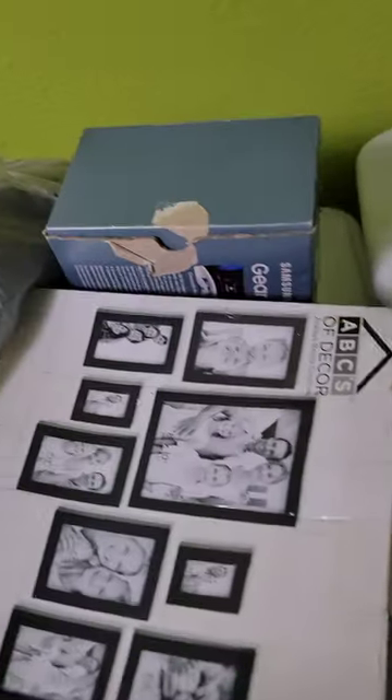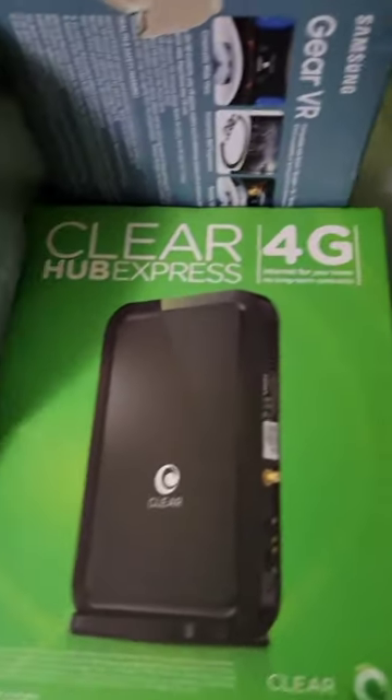Three more VR glasses in there, some pictures — personal pictures. The rest of this looks like personal stuff so we're not gonna show it. Alright, so from that bin we got about three VR headsets and a 4G Express — we'll add that up for the next video.